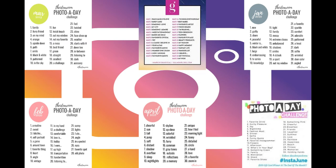Do the photo-a-day challenge on Instagram. They are normally a month long, which is what all of these ones are. You can just search 'Instagram photo challenge' and all of these come up and you can pick from them.